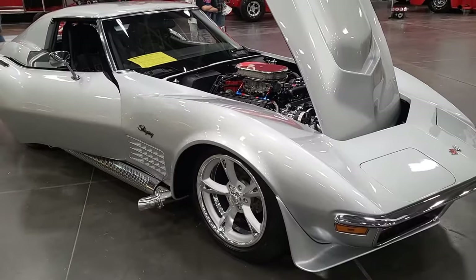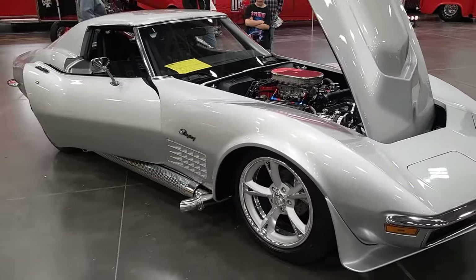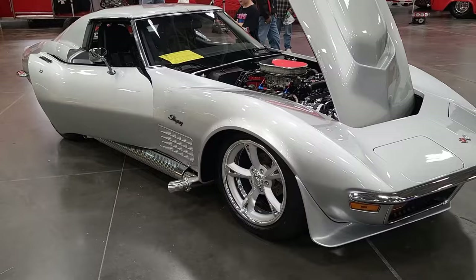Here we are at the Coastal Virginia Auto Show. We came across this nice '72 Stingray Corvette, and the owner is Shane — W.L. Amos out of Richmond, Virginia.